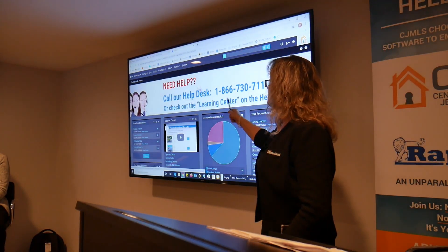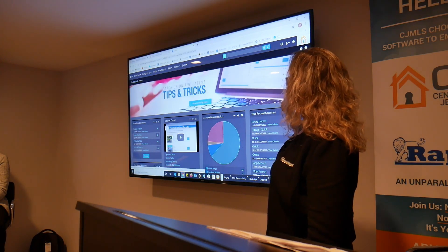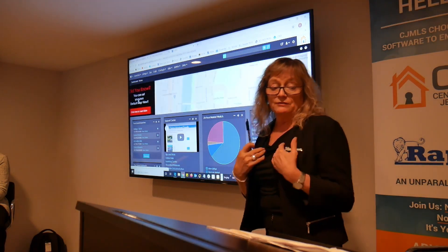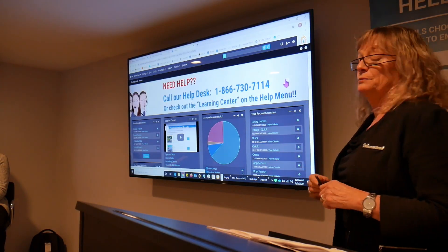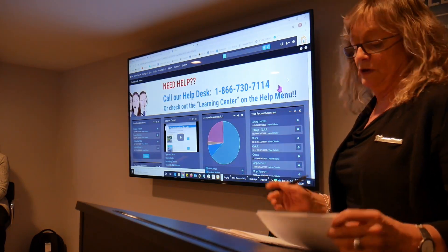The top here is what we call our message banner. It's a little hard to see, but you can have multiple messages on there. If you click, they will be postings that Rapatoni does — maybe some tips and tricks — and occasionally the MLS will put some notices up there about upcoming events. So that's just a form of communication.